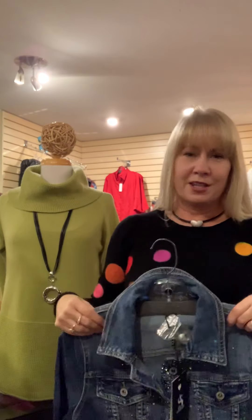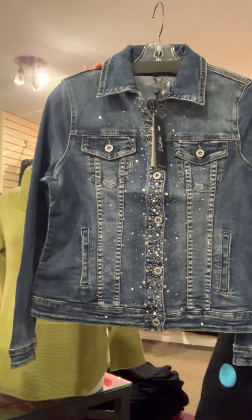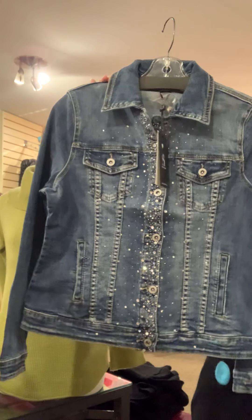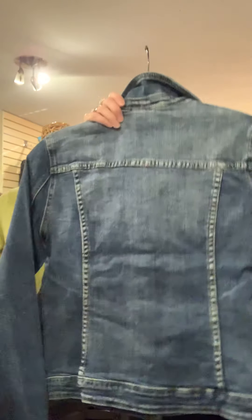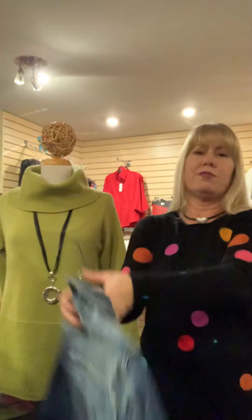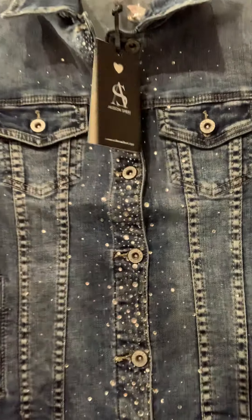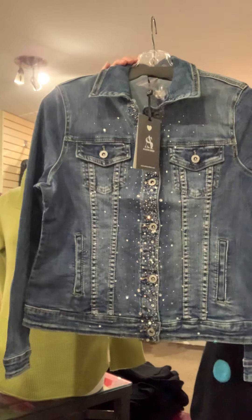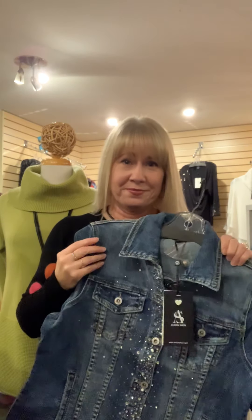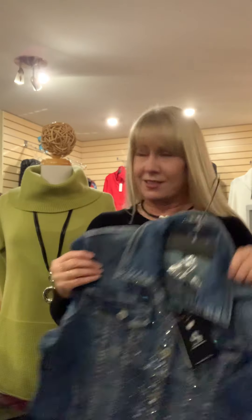For a denim jacket this season, one of my favorites is the bling jacket from Alice and Sherry. We were able to get a few more — I believe I have small, medium, large, and possibly extra large. It's absolutely gorgeous, a really classic style priced at $134.95. The bling on this is just so pretty. If you're a blingy girl, you have to have this in your wardrobe — come in, you need this.